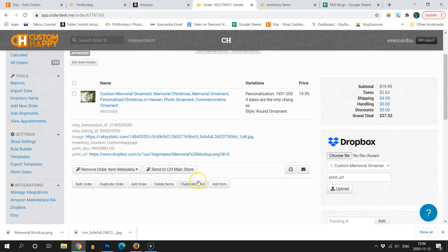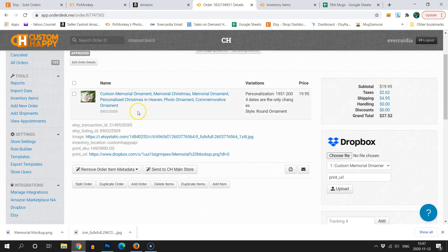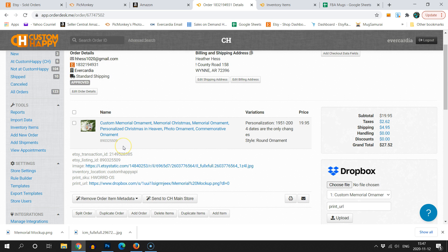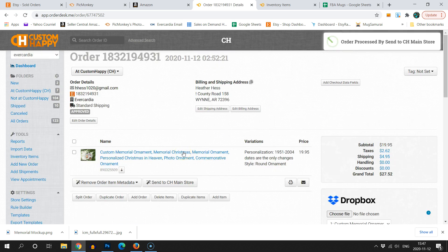Now that I have this item in my inventory, the next time it's ordered all I need to do is create the new artwork, upload it, and send it to the main store — because the basic product details, the round ornament, the item name, and the Etsy listing number are already saved. That saves you even more time the next time. I'm going to send that now and it's going to disappear, and then I'll move on to the Amazon order.